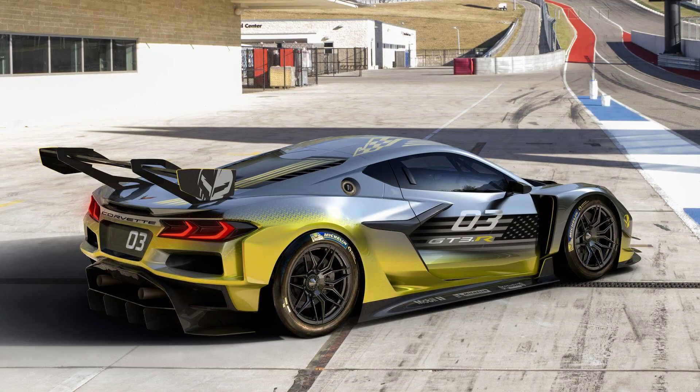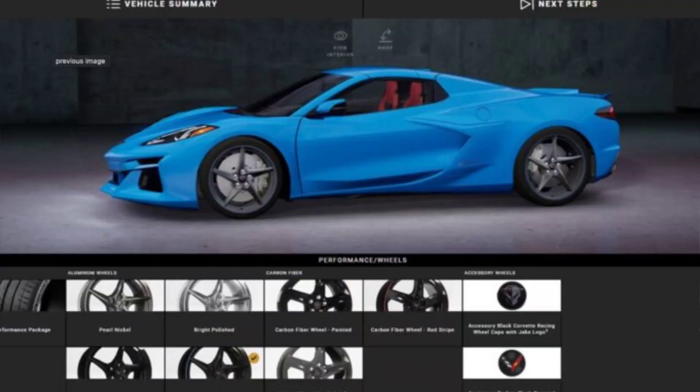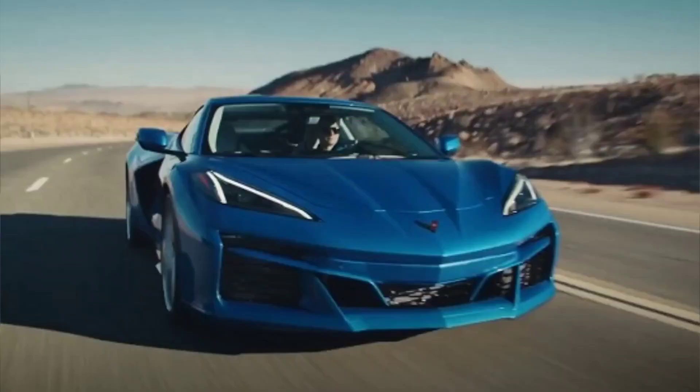The 2024 Corvette E-Ray also has some drawbacks compared to the conventional Corvette Stingray. First, it is more expensive, starting at $104,295 for the coupe and $111,295 for the convertible. That is nearly $40,000 more than the base price of the Stingray and $7,000 less than the Z-06.